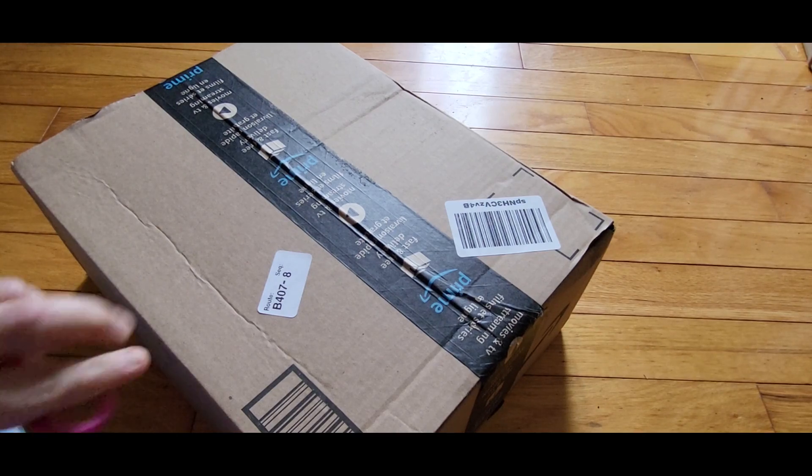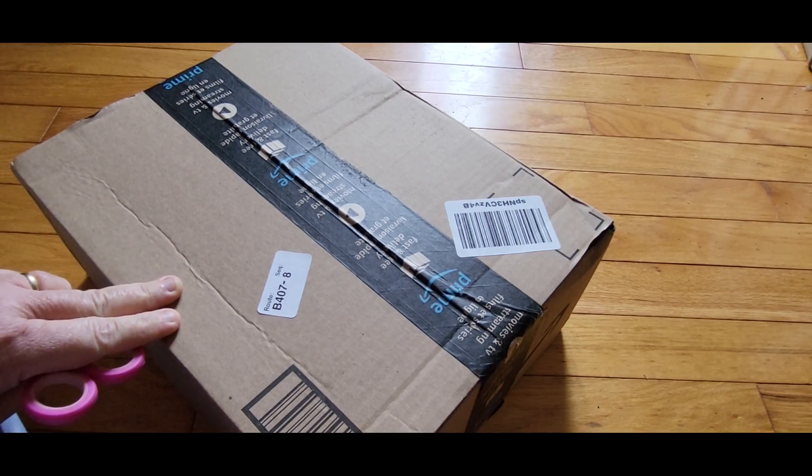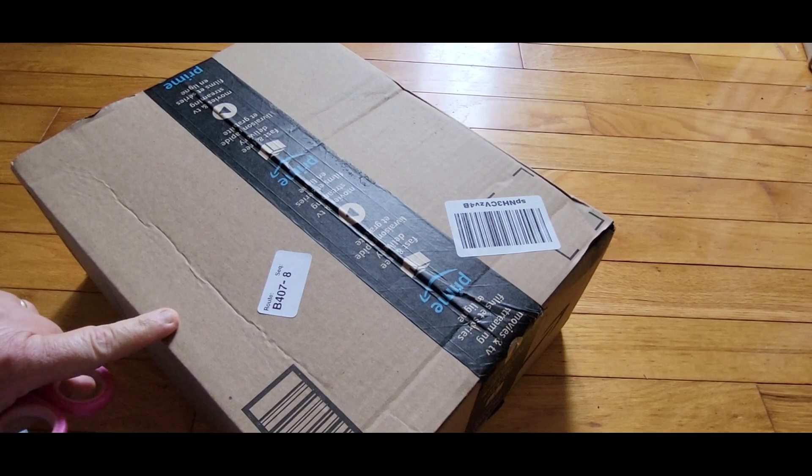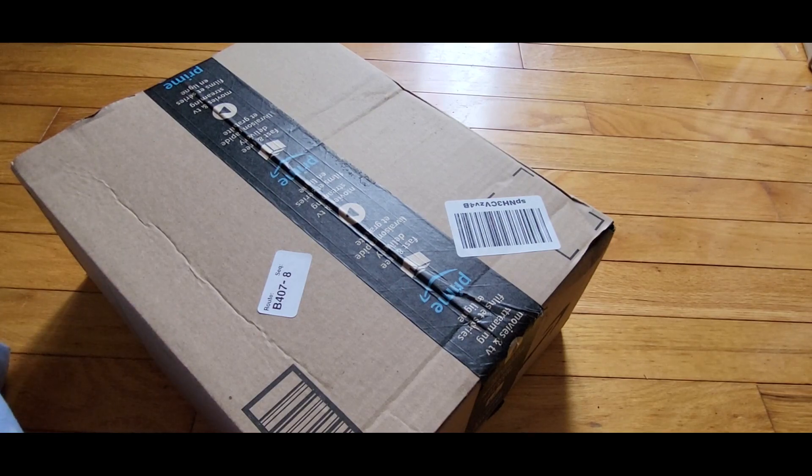Hey guys, I got another haul again. This is Amazon this time and I know you're thinking I shop online a lot, but last month was my birthday and my family gave me Amazon gift cards — not all of them but some of them — and so I'm using the Amazon gift cards to buy a few things.